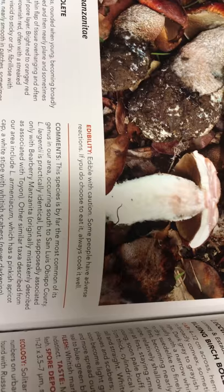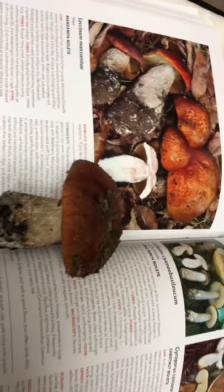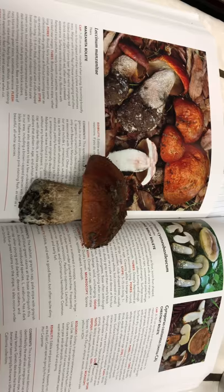As for edibility — edible with caution. Some people have adverse reactions, so if you do choose to eat it, always cook it well. We don't seem to have a problem because we eat a lot of mushrooms and have strong stomachs. But that's the advice on its edibility, just like the slippery jack.